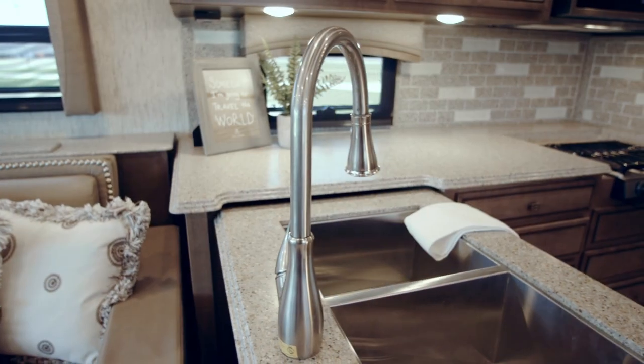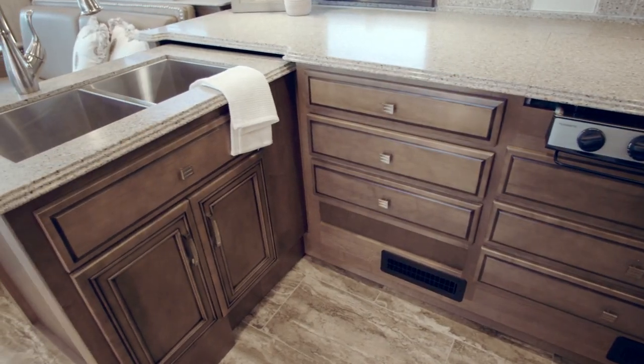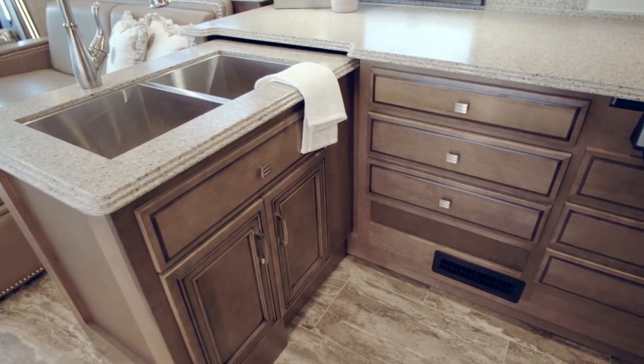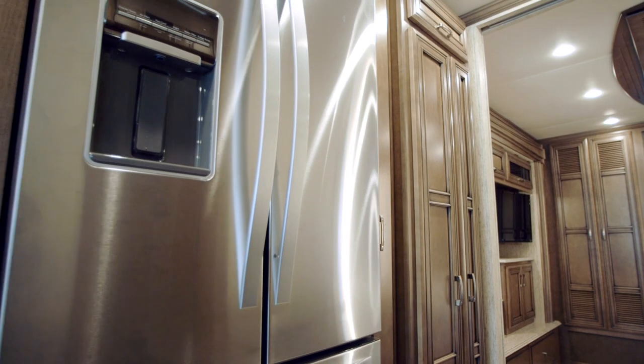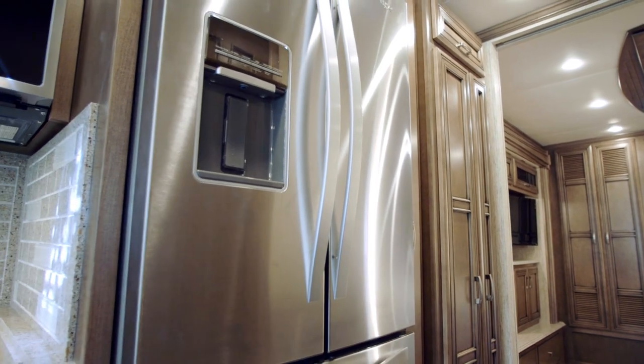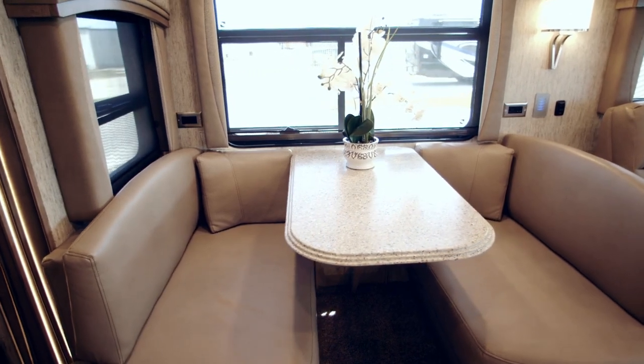Now onto the galley, where we find floorplan 3717's L-shaped kitchen, which extends a polished solid surface countertop to a fixed peninsula. Two separate wood pantries are also part of this layout, as is an available Whirlpool French door refrigerator and a dinette booth with a drop-down table leaf.